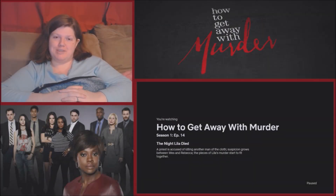Hi guys and welcome to my channel. We're going to be watching How to Get Away with Murder Season 1, Episode 14 — this is called 'The Night Lila Died.'